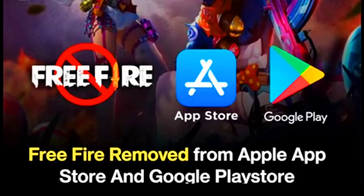This is the news. This is the Apple Store. This is the news — Free Fire removed from the Apple App Store and Google Play Store.